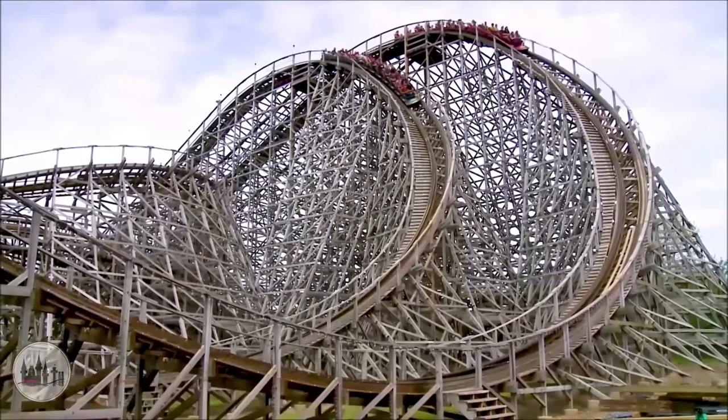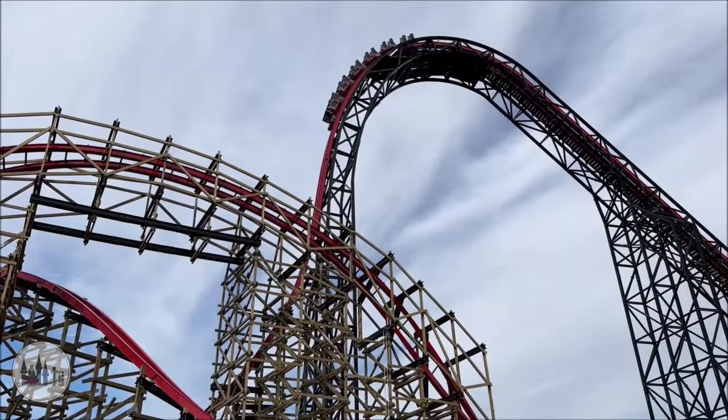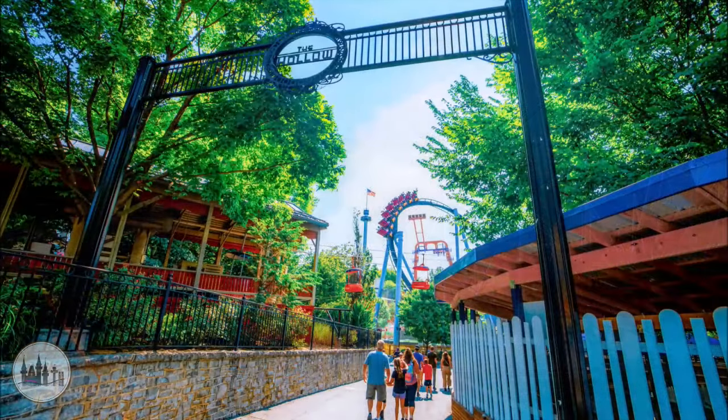That's one thing Lightning Racer really does well, as well as Wildcat's Revenge with three trains, and Candymonium as well — being able to cycle so many people per hour and per ride cycle. Hopefully future coasters and flat rides will have large rider capacity, which will be a plus for the park as they continue to grow and expand.